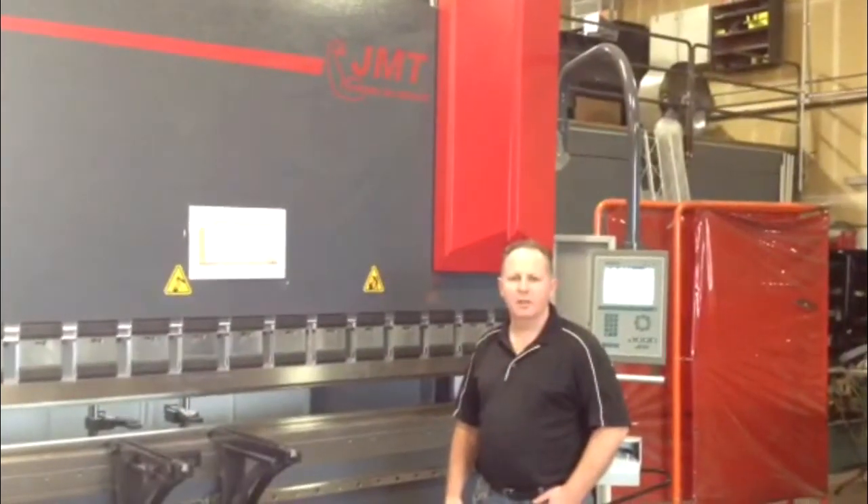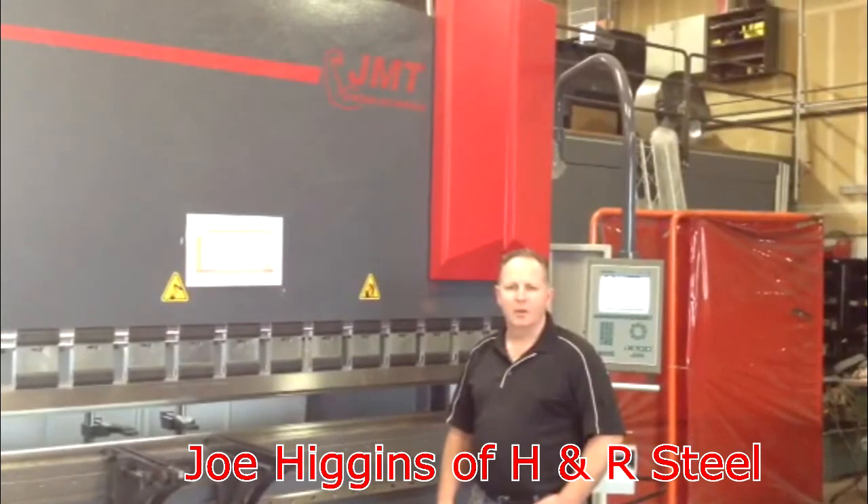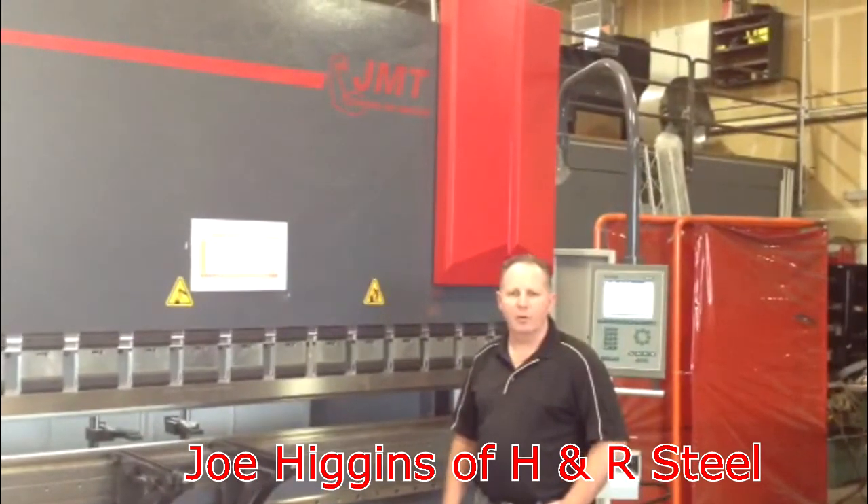Hi, I'm Joe with H&R Steel in Elton, California. We're a structural steel and ornamental fabrication shop.